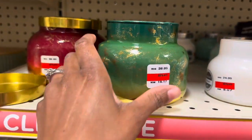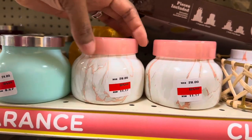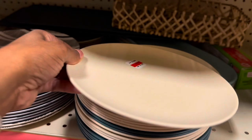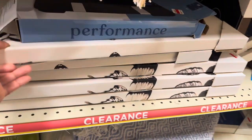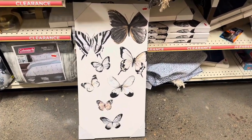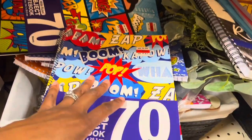These candles were $38 and are now 60% off at $15.17 — still a lot for a candle. There's a really pretty one for $11.17. They have little plates for $2.37, some accent rugs, pictures, and a butterfly wall art for $19.97. A 'Goodnight' sign is $5.97.